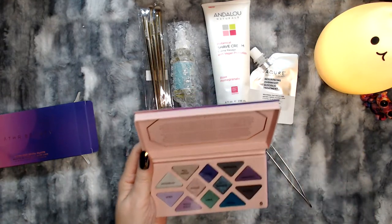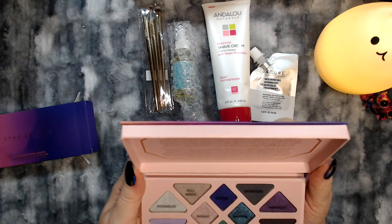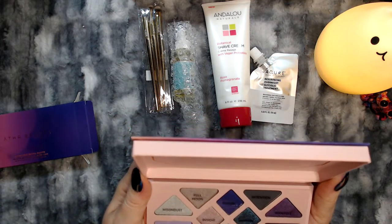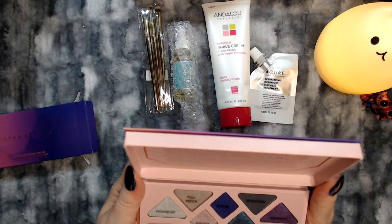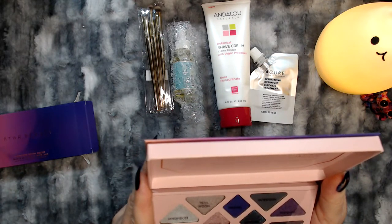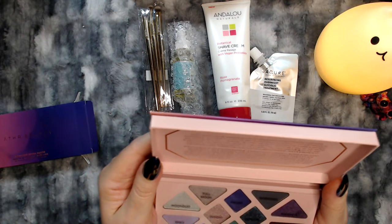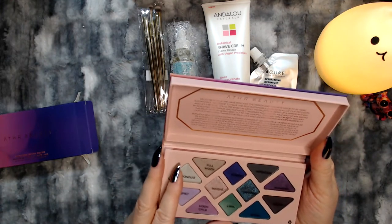I'm going to read what they say in here. 'Hello, beautiful. We have removed the mirror and magnets inside to be more sustainable. We strive to make the best sustainable choices in all of our products. And let's be real, you'll probably be using this palette in front of a mirror anyway. By removing the mirror and magnets, it becomes fully recyclable and we are saving this palette from going directly into the landfill. It's a win-win for both you and our Mother Earth. Thanks for your love and understanding.' I love that — that is wonderful.